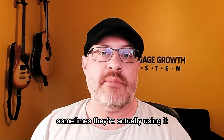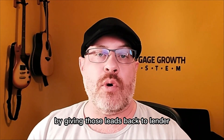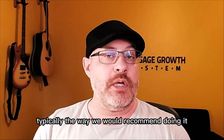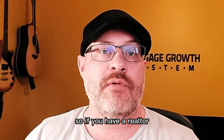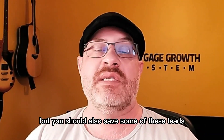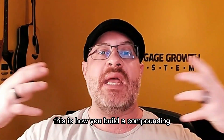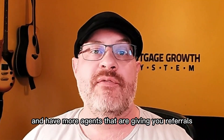Sometimes people use it by giving those leads back to realtors who are already providing lots of referrals to them — more of a payback move. Typically, we recommend a combination of both: if a realtor is frequently referring you business, send some their way, but also save some of these pre-approved or almost pre-approved leads to get your foot in the door with new realtors. This is how you build a compounding, expanding network and have more agents giving you referrals.